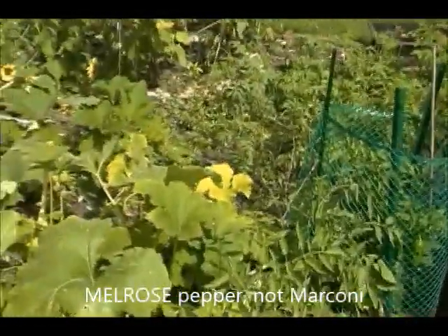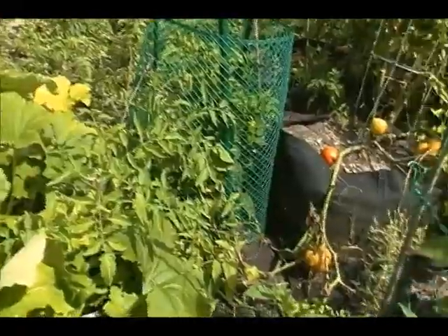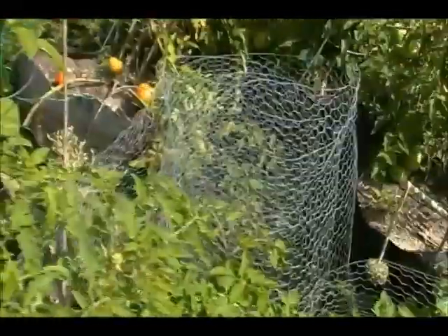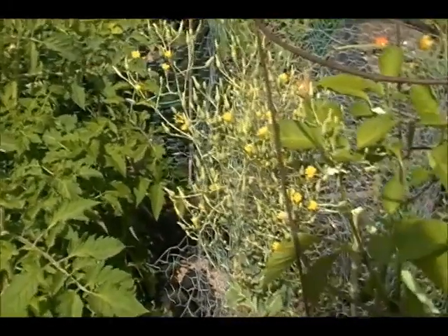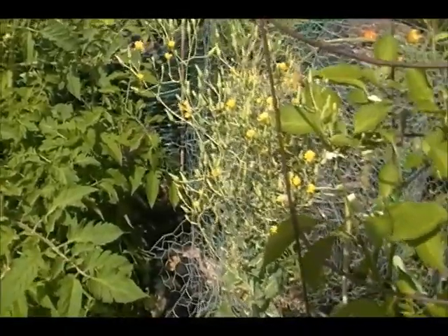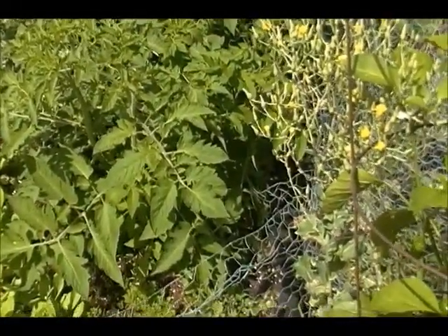We're going to have some more Marconi peppers in the coming days, so I'm looking forward to that. We finally had several Fuldu Jalapenos, and I know I said last week I would grow them again next year, but now I doubt it because they taste exactly like green peppers. Why bother? Just grow green peppers — that's what I'll be doing next year.